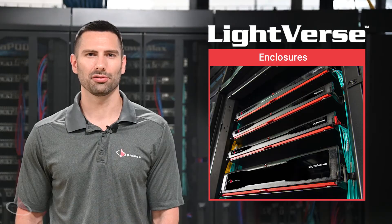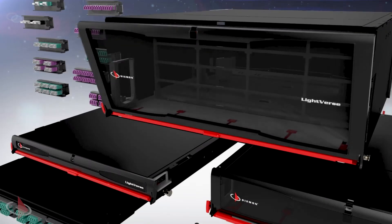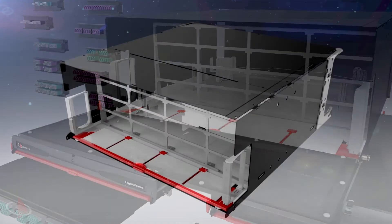Lightfirst enclosures are designed to support your everyday networking requirements and are suitable for a wide variety of application needs. Each enclosure is constructed from durable steel and can support up to 96 fibers in one U of rack space.